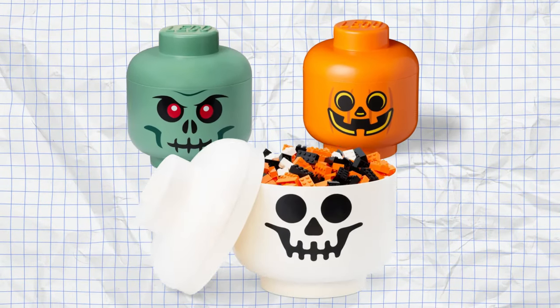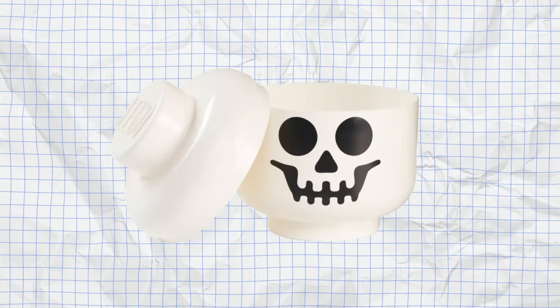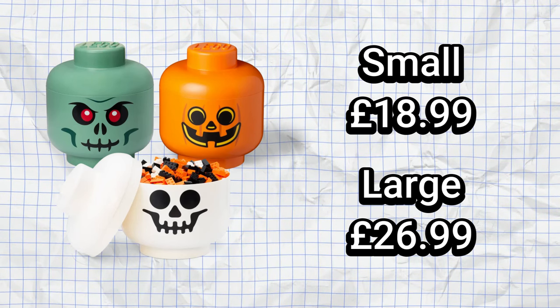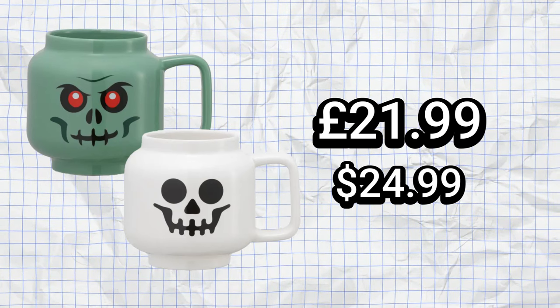As well as LEGO sets, you can also get Halloween LEGO gifts including LEGO storage heads, which come in small and large sizes and can be used to store your LEGO or for decoration. These heads include a pumpkin, a skeleton, and a zombie, and are priced at £18.99 for the small size and £26.99 for the larger size. You can also get LEGO mugs in the form of a skeleton and a zombie, priced at £21.99 — a little expensive for a mug in my opinion, but if you want it, go and get it.